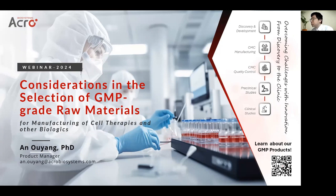Hi, I'm Princess Sennett, conference producer at Technology Networks, and I am here to introduce our next talk from our technology spotlight sponsor, AcroBioSystems: considerations in using GMP-grade raw materials when manufacturing cell therapies and other biologics. I am pleased to welcome Dr. Anne Yu-Yang.